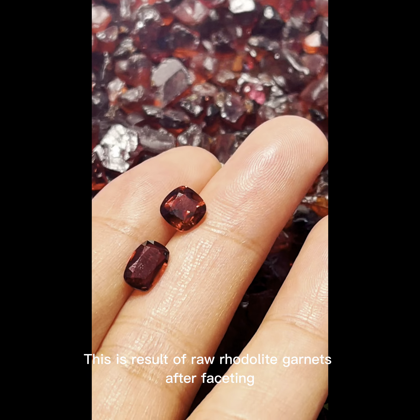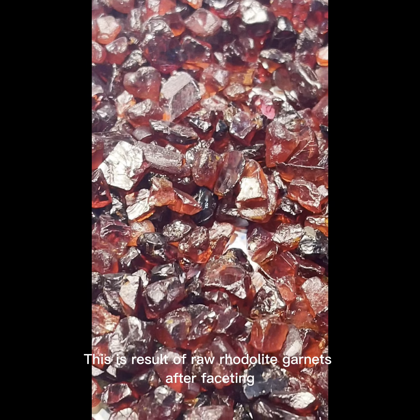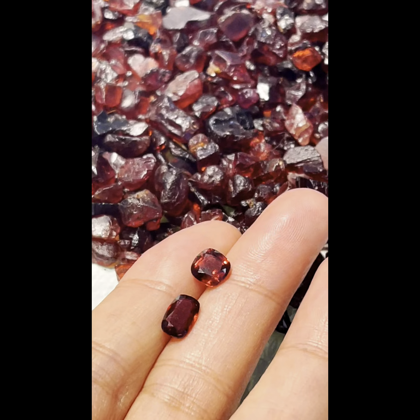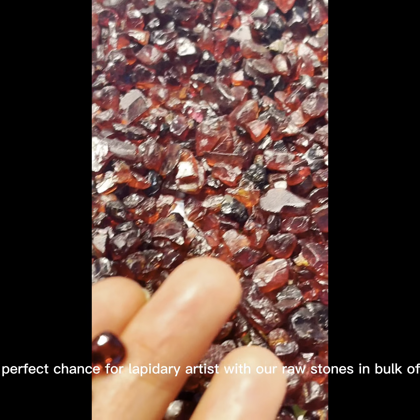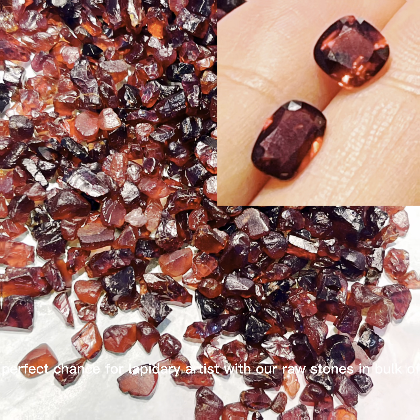After faceting, it's a perfect chance for lapidary artists with our raw stones in bulk offer.